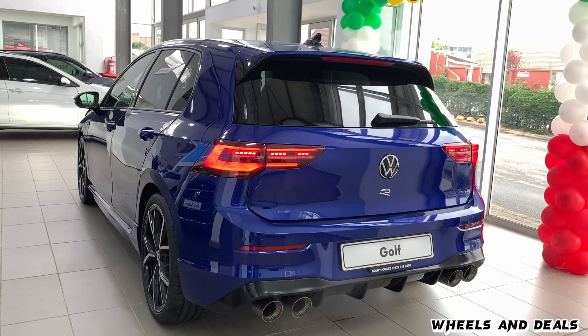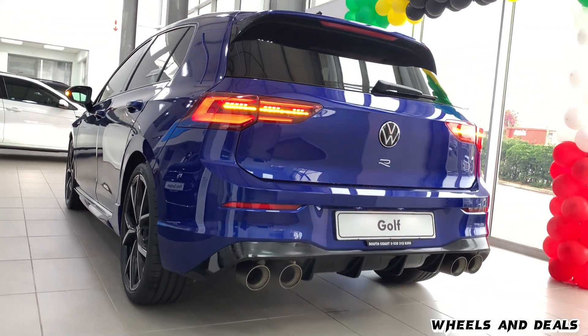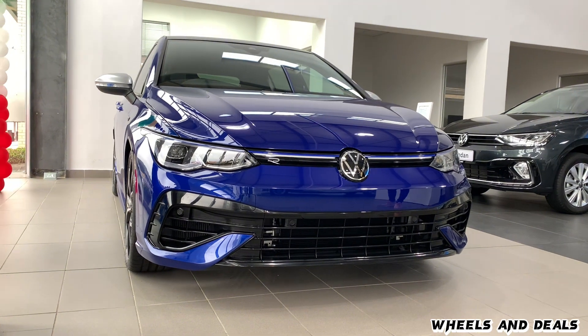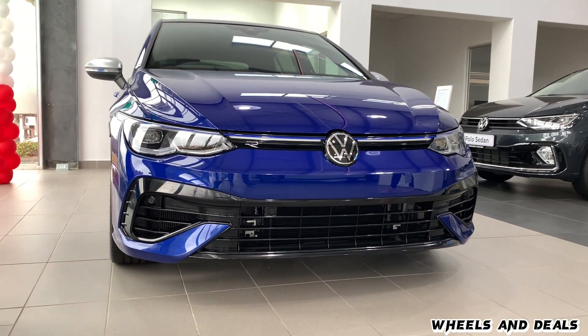The Golf 8R is known for its extraordinary design, its high-performance drivetrain, and luxury interior. Let's start with the exterior design.